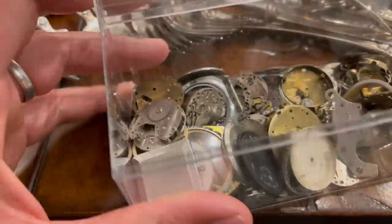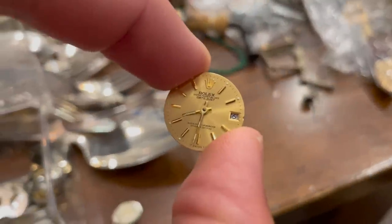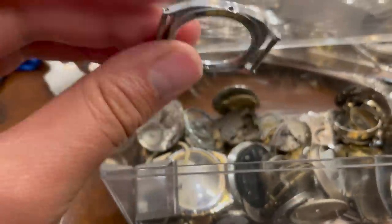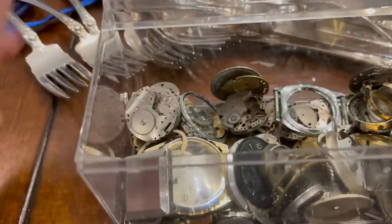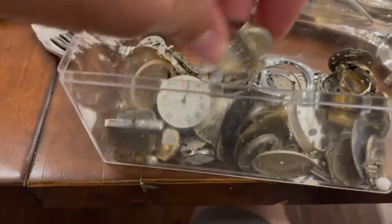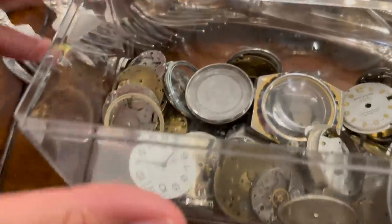The watch parts did not yield any high-end bits. Even just having the face off an expensive watch can be worthwhile — or gears or guts, then you can build another one. But this is all primarily just good for crafting or scrap, which is I think what she had planned for it. No real gems in with the watches, but that's okay.